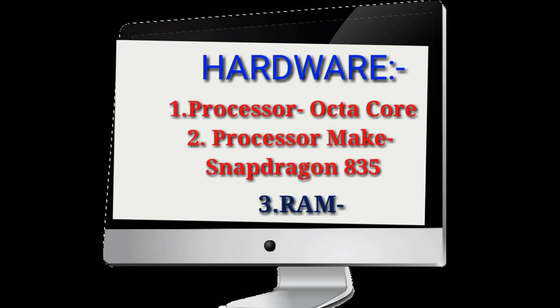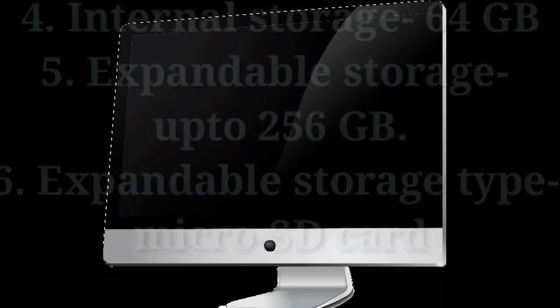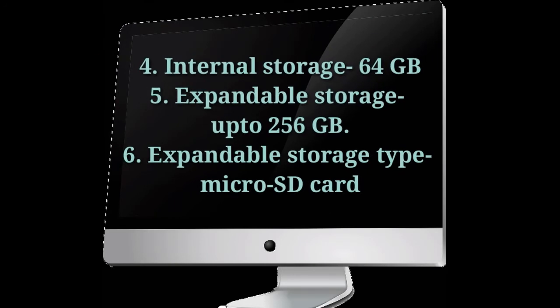The processor is an octa-core Snapdragon 835, and RAM is 4 GB. Internal storage in the Nokia 8 is 64 GB, expandable up to 256 GB with a microSD card.